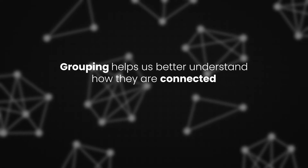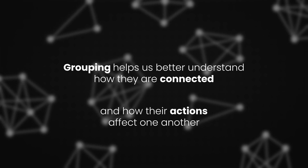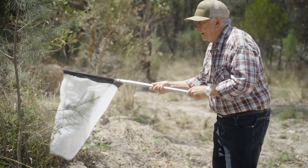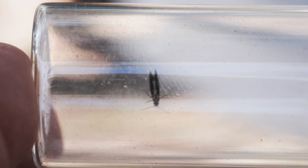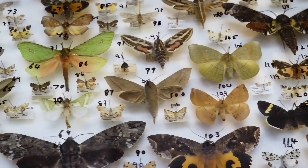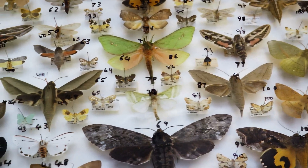Grouping helps us better understand how species are connected and how their actions affect one another. That requires fantastic people in the field who are able to go out and find the insects and then preserve them in a way that enables them to be lodged in a museum.